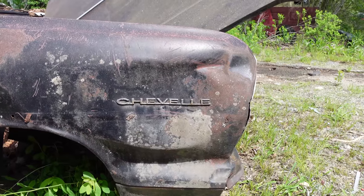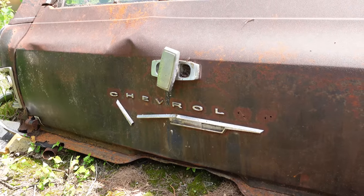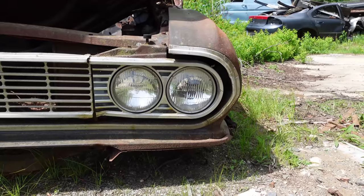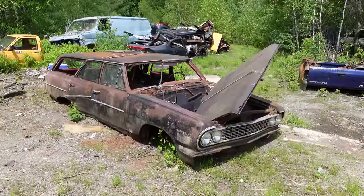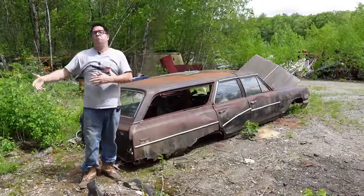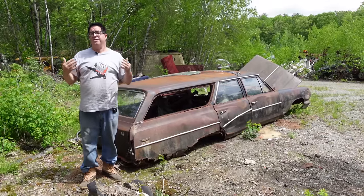1964 is the very first year for the Chevelle, and you've got to remember that the Chevelle is a mid-sized Chevrolet. Before 1964, Chevy didn't have a mid-sized model. They had the Corvair, the Chevy II, the full-size cars, and the Corvette, but in that mid-sized market, they had nothing.